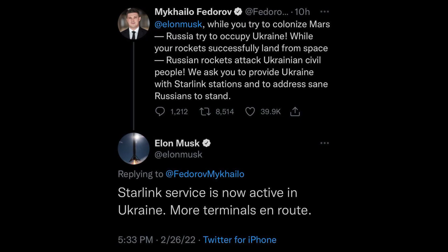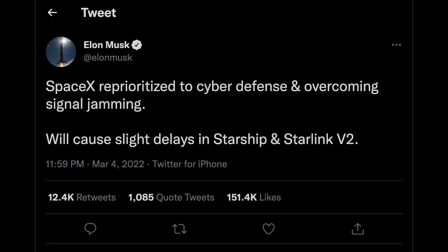Elon's Starlink has also provided satellite terminals, which immediately became the targets of signal jamming attacks, but may help to maintain connections to the outside world.